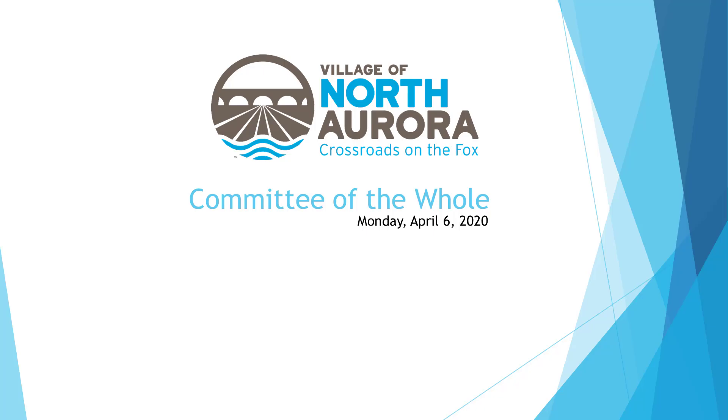I'd like to call to order the committee hall meeting of Monday, April 6, 2020. We'll call the roll, please.